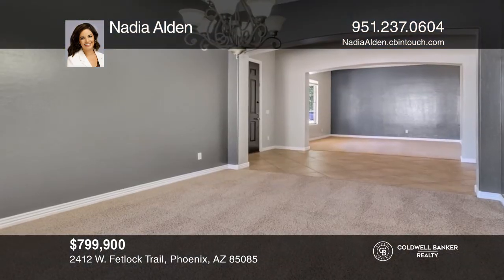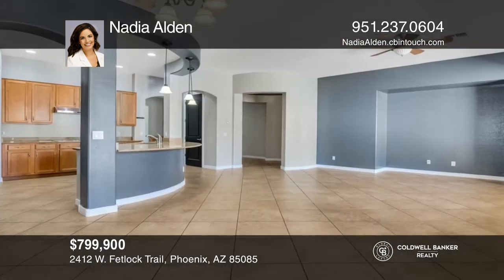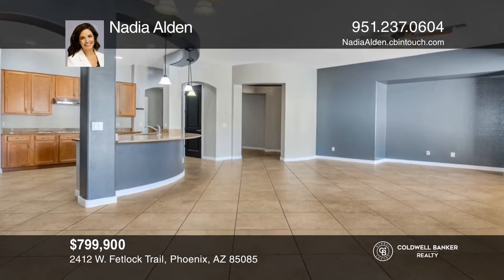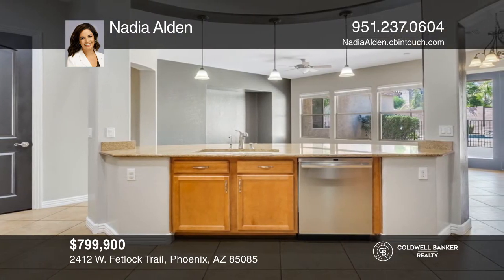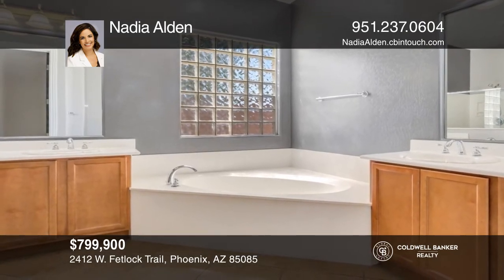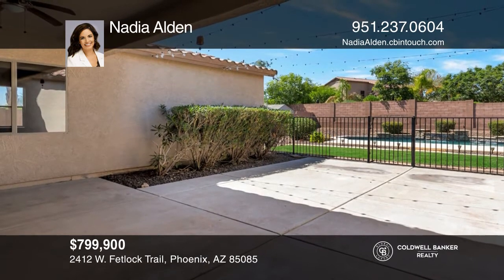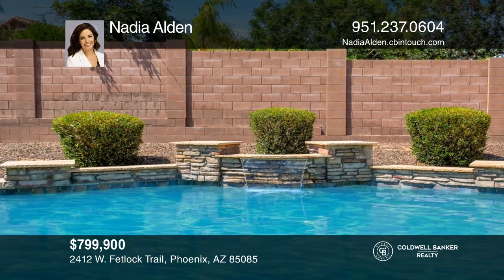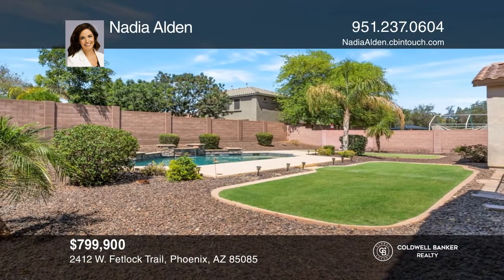Phoenix, Arizona welcomes you to this beautiful single-level home in the desirable Norterra community, with four beds, two and a half baths, and more than 3,500 square feet of livable space. This home has a great split-floor plan consisting of a spacious and open kitchen, a family room with a view of the backyard, a huge private master wing, and a large backyard with a pebble-tech pool, a grassy play area, and more. Do not miss out on this great family home. Call Nadia Alden today.